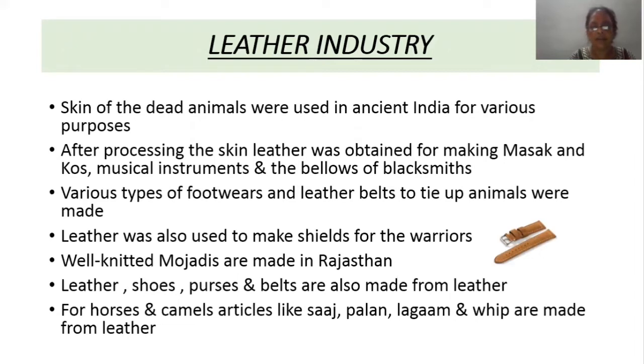Leather industry: the skin of dead animals was used for various purposes in ancient times. After the death of an animal, its skin was processed in a traditional manner. Leather was prominently used for making masak — a leather bag for taking water from the well — as well as kosa, drum, dolak and tabla, which are musical instruments, and the bellows used by the blacksmith.